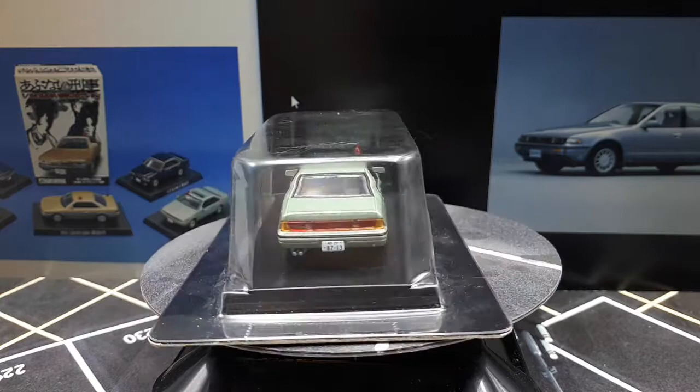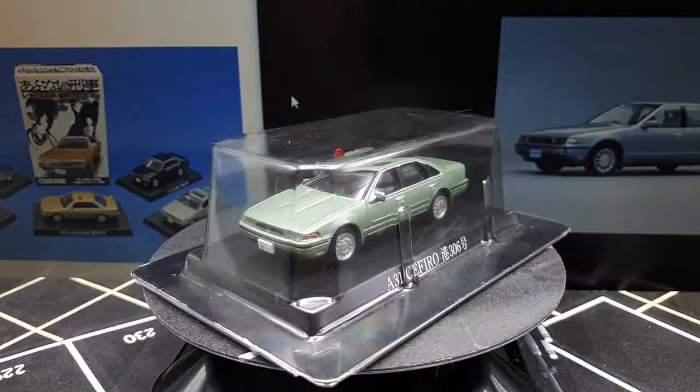Taiho shi chaozo — I think that's Japanese for 'you're under arrest.' I say that because this is another one of these Abunai Deka cars made by Yoshima.